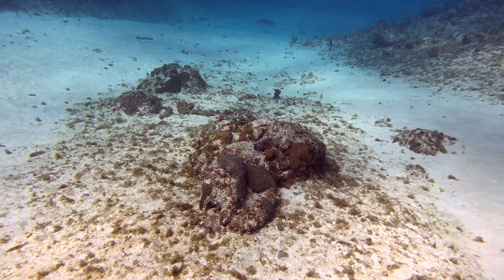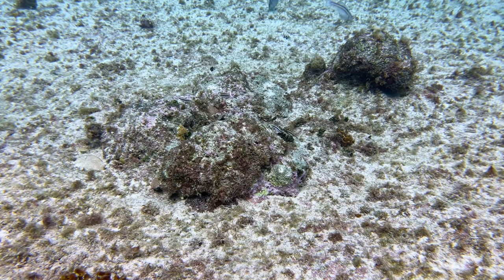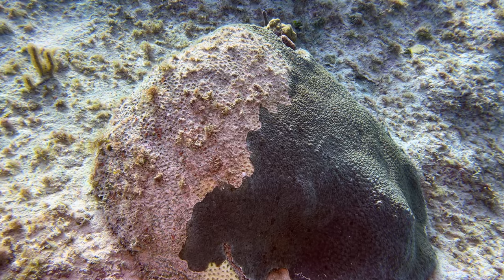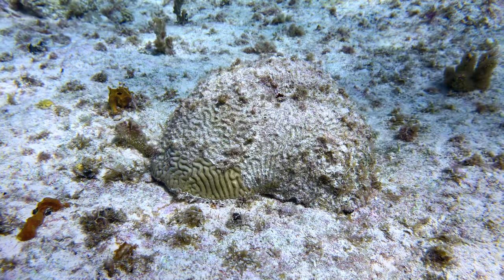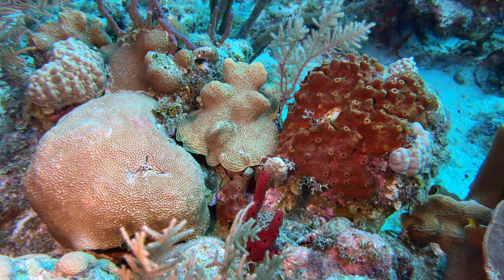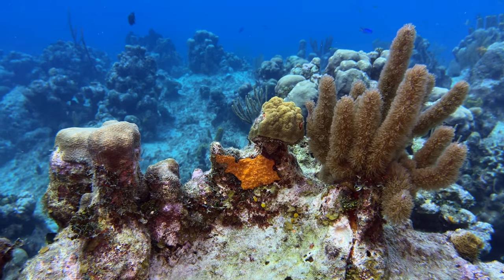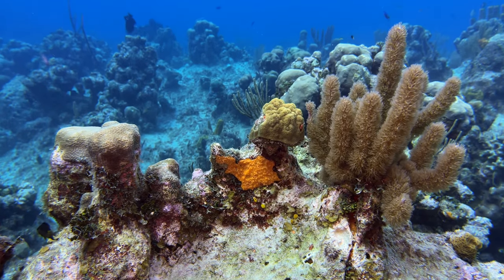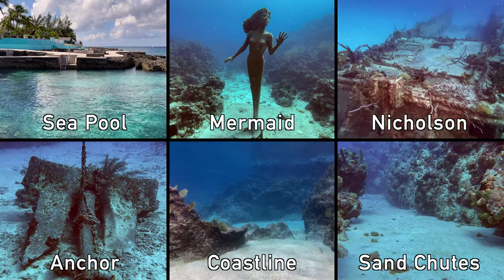Unfortunately, Grand Cayman has been experiencing a bout of stony coral tissue loss disease. Depending on when you see this video, it may be in remission or gone, but we wanted to share some of its devastating effects on parts of the reef. That said, Sunset House was in much better shape than some of the northern sites, with healthy coral throughout the reef. Fortunately, there are plenty of other, more positive highlights at this dive site.